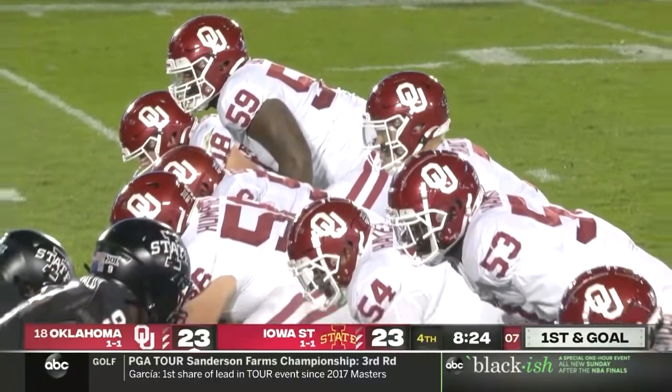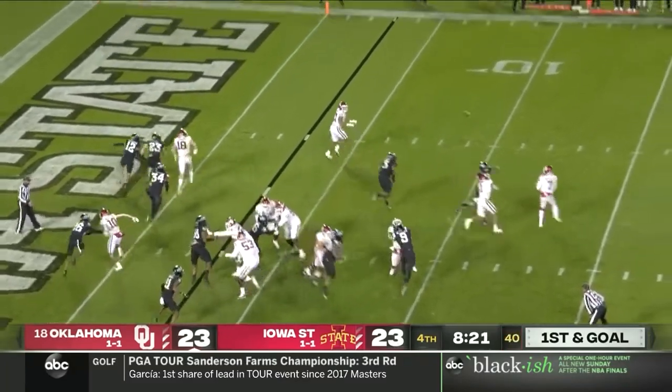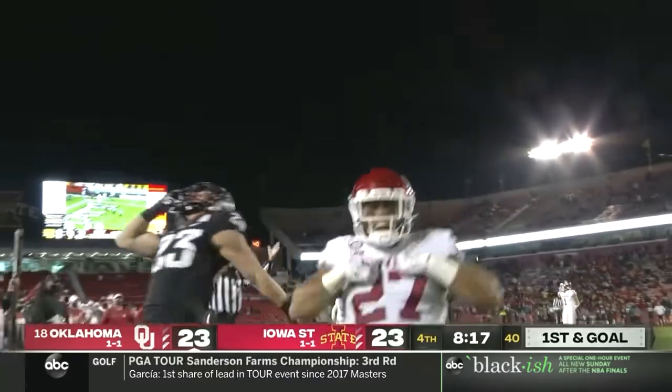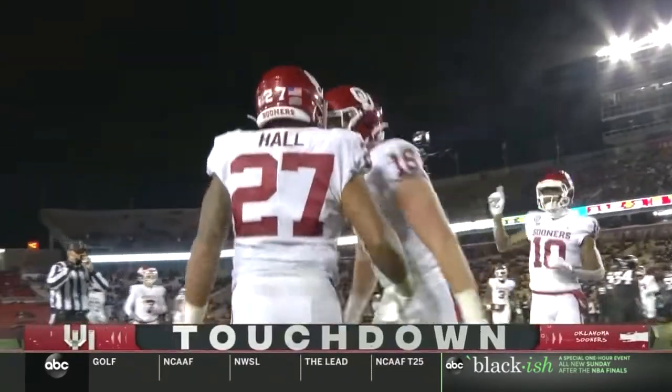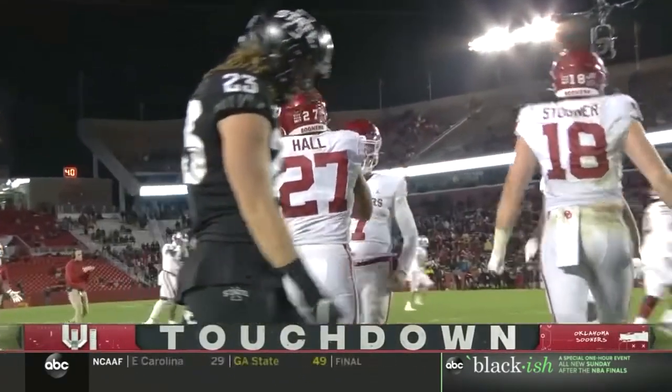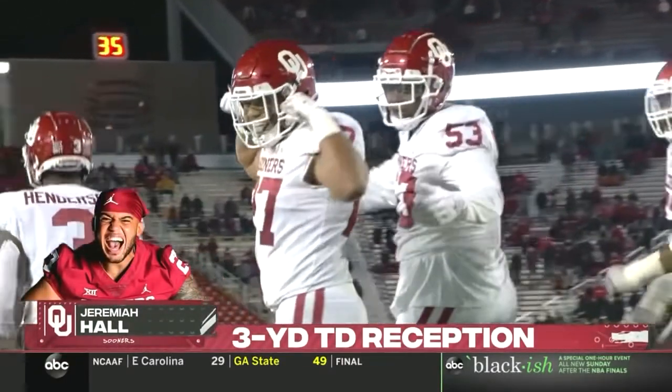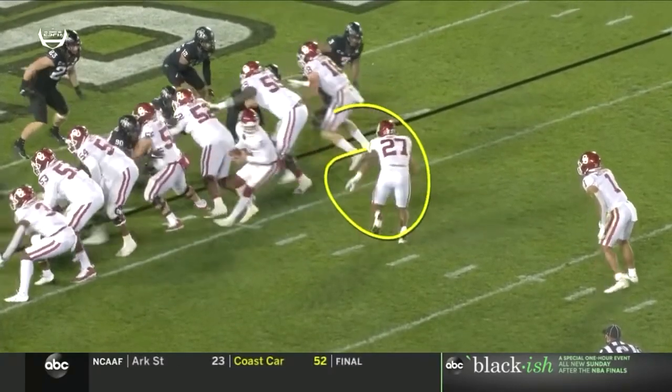That pullback out in the flag — looks like the touchdown earlier to Jeremiah Hall. That one was a four-yarder, and this one gives Oklahoma the lead on a three-yard Rattler to Hall touchdown pass. Easier than the first one.